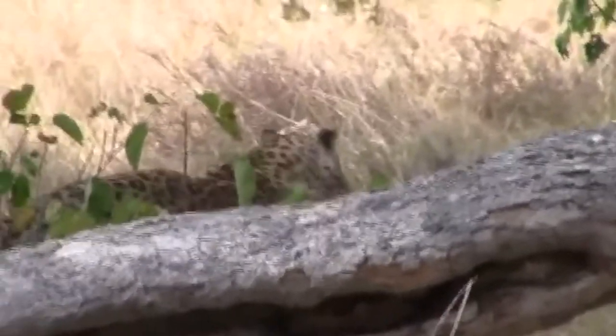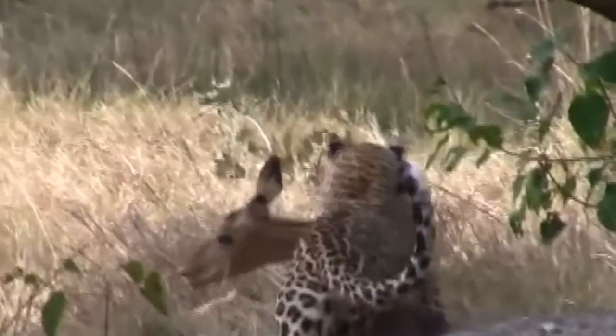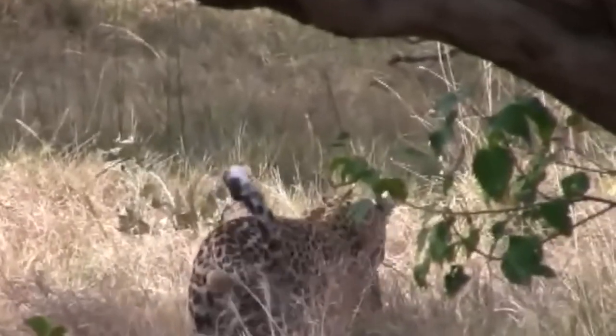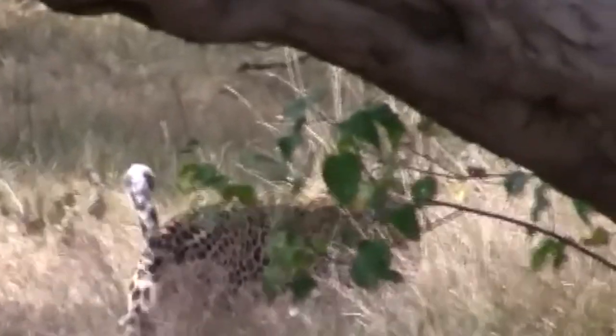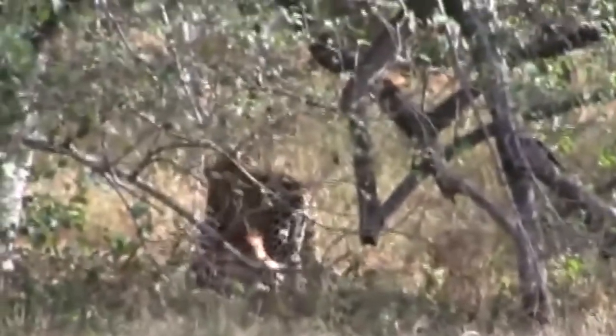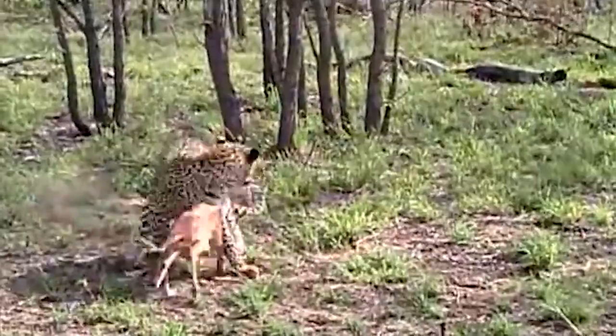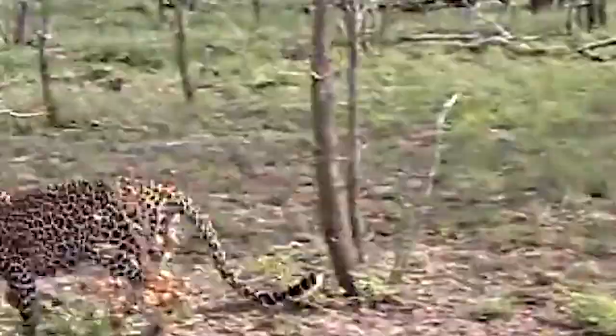Leopards are the most adaptable large cats on the planet, able to thrive in a wide range of environments. They can live in semi-desert, mountains, savannah, tropical rainforest, and any place in between. They have also been known to roam across cities and prey on pets hunted straight out of a garden.